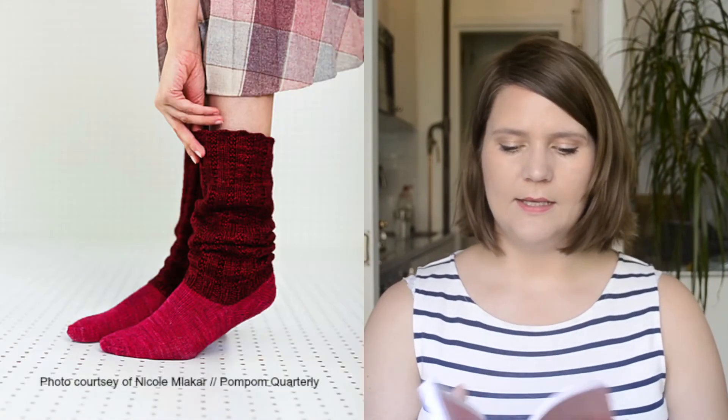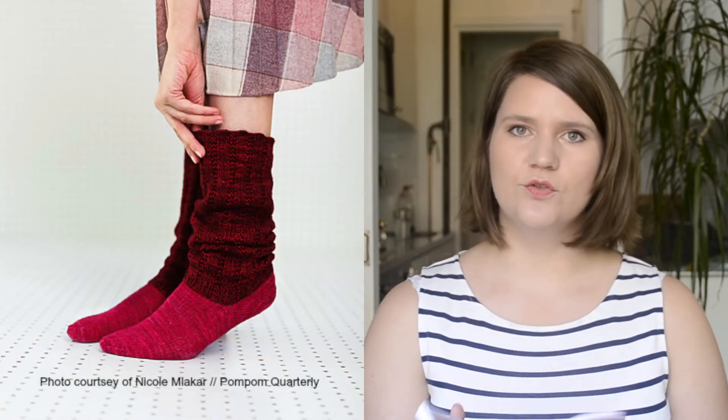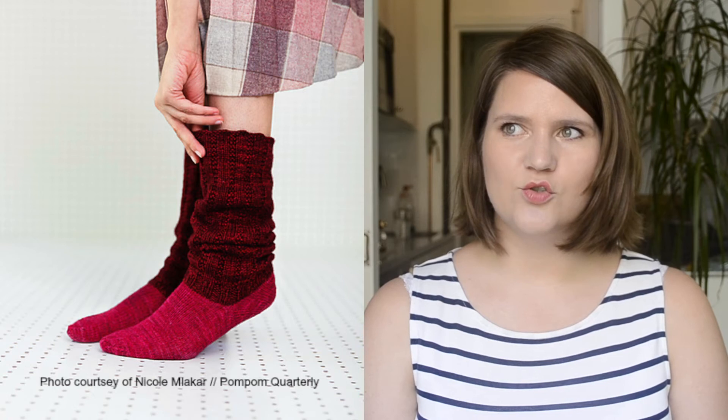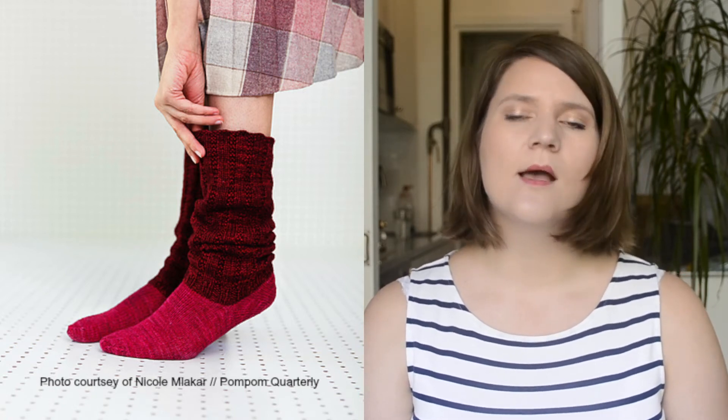My favorite pattern from Pom Pom is Knees Up by Juju Veil, a sock pattern — which is a little surprising because I'm not always fond of knitting socks. But these are really interesting because the foot is knitted in fingering weight yarn and the shaft is knit in DK weight, making it more slouchy. You could wear them with boots and still have a fitting foot, but the shaft looks more like a leg warmer. I think it's such a brilliant idea.